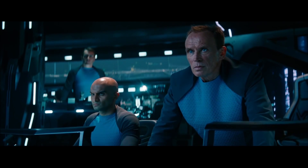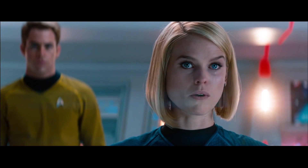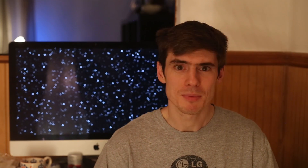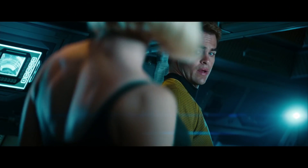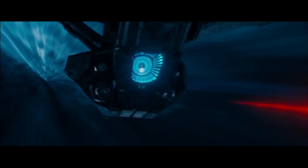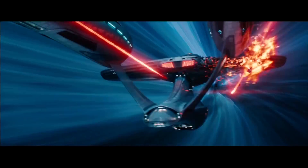The USS Vengeance was developed at a secret facility orbiting Jupiter, and was under the command of Admiral Alexander Marcus, father of Carol Marcus — the one who mysteriously comes aboard the Enterprise seemingly for the sole purpose of providing an eye-catching shot for the trailer of the movie. Turn around. The USS Vengeance had a massive armament of phasers and photon torpedoes.